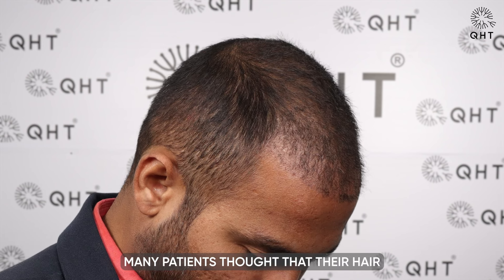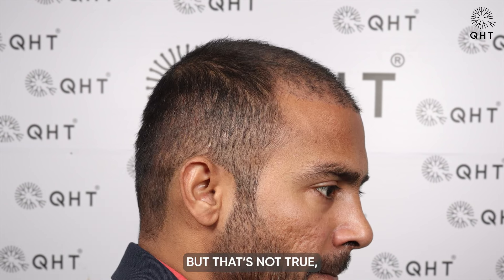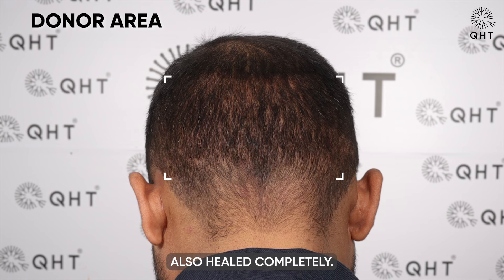Many patients thought that their hair wouldn't grow after shedding, but that's not true. The truth is that it's a part of the hair growth cycle. In this period, the patient's donor area also healed completely.